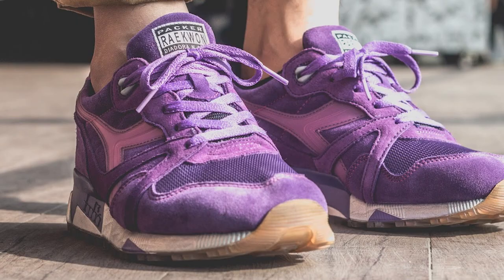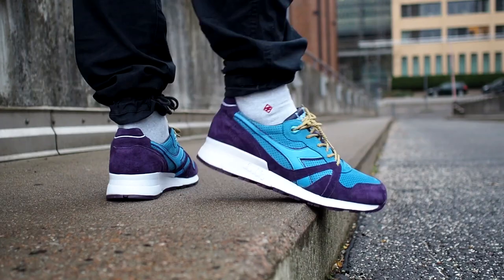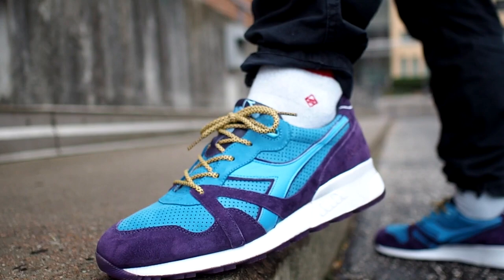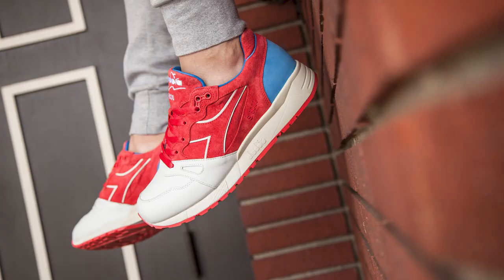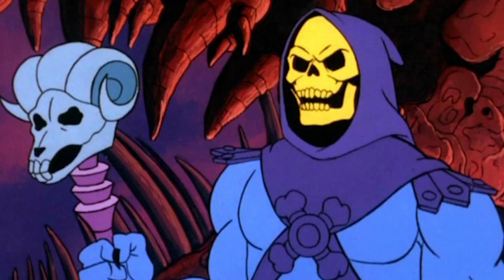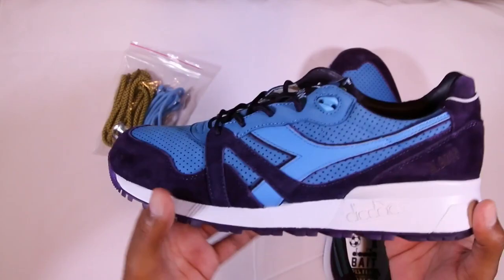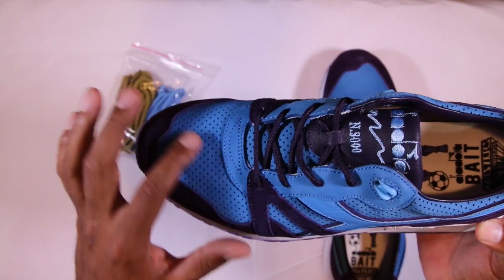At number four, the Bait Skeletor. Bait is a West Coast sneaker retailer that has done a few Diadora collabs in partnership with DreamWorks using their character IP — things like a Shrek collab, Kung Fu Panda, Where's Wally — but none as nice as the Skeletor, clearly inspired by He-Man's arch nemesis from Masters of the Universe. Executed perfectly, the upper comprises premium blue nubuck and a deep purple velvet mudguard. Only 400 units exist, all exclusively sold at Bait stores back in 2016.